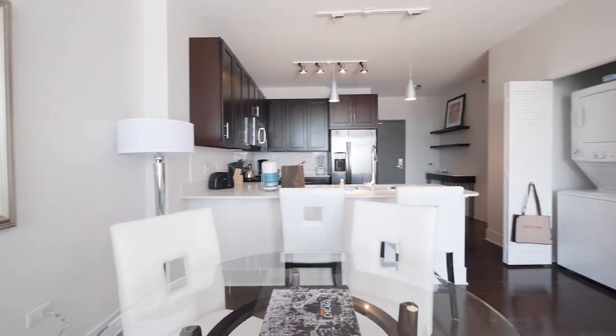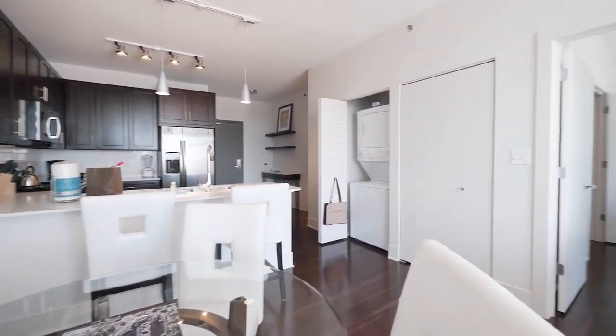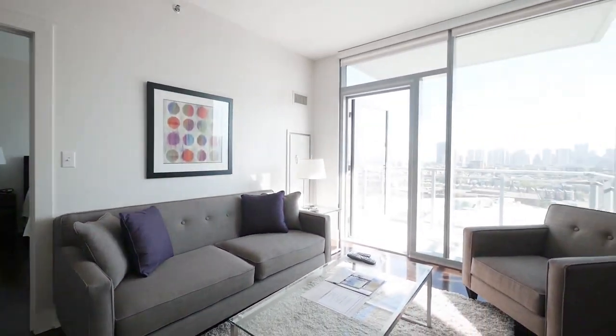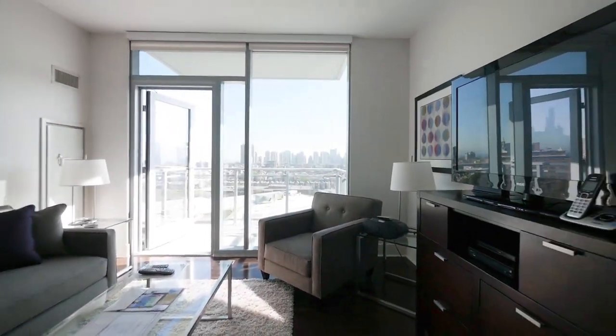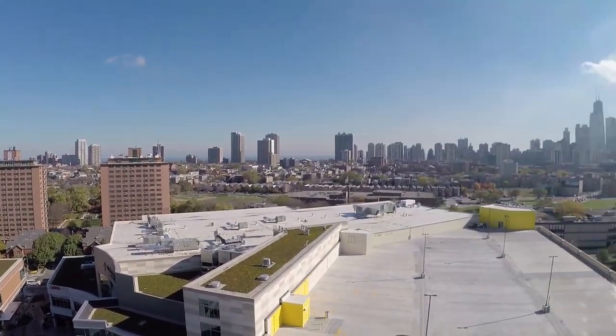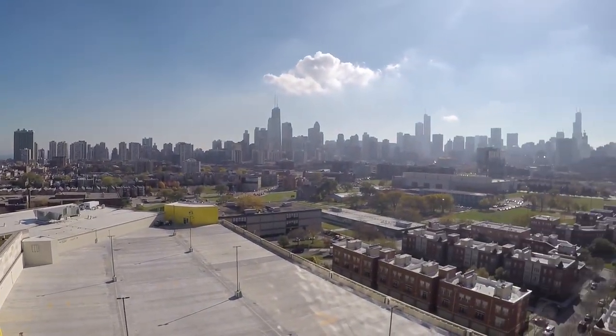I toured a one-bedroom apartment that has an efficient U-shaped kitchen with a breakfast bar, a separate dining area, hardwood floors throughout, high ceilings, and a window wall that opens to a balcony with sweeping panoramic views that stretch from the northern edge of the city to the Willis Tower.